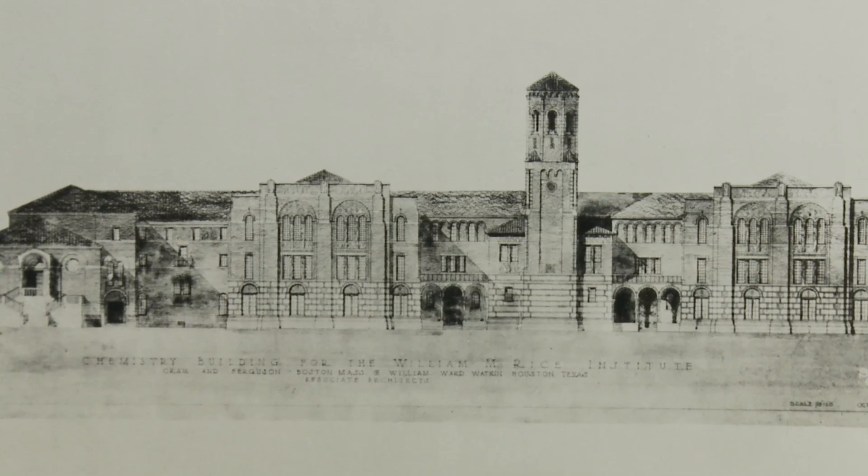By the early 1920s, Rice began planning its first real chemistry building. By 1923, we began work on building what was really a very large building at the time.